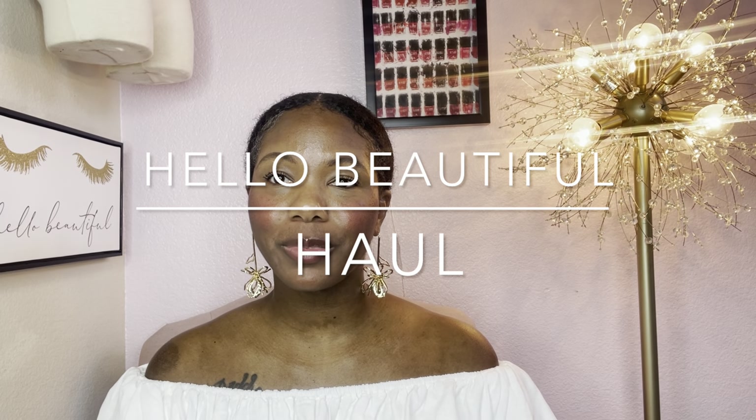Hello, beautiful. Welcome to my channel. Today, I will be talking about Costco, Marshalls, and their brand Yeezy. So let's get into my look that I have on today.